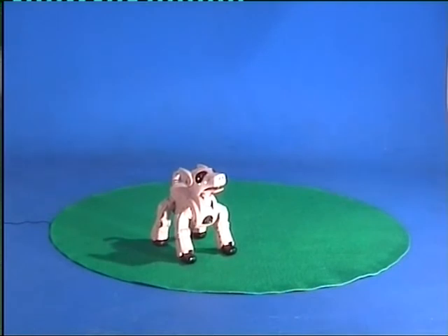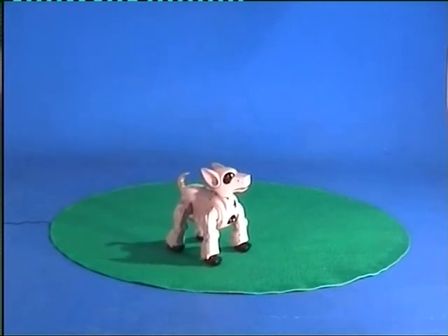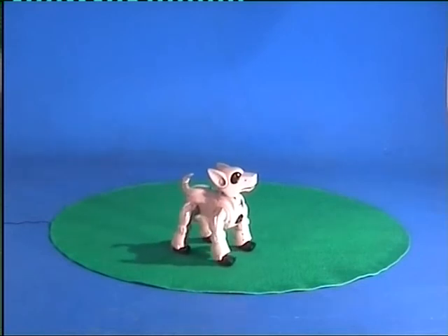While the pig is an animal with sufficient intelligence and sociability to make the perfect pet, it is also the best species to supply organs for xenotransplantations.